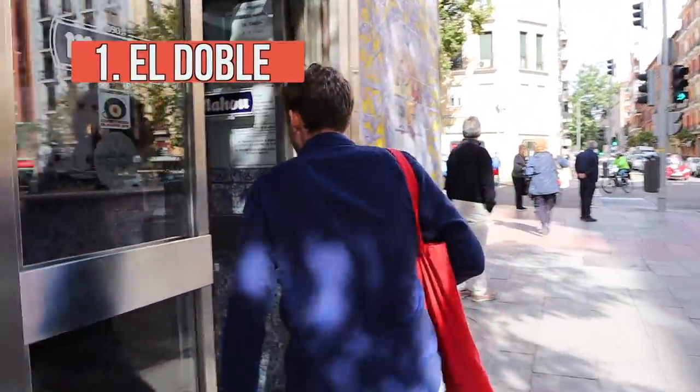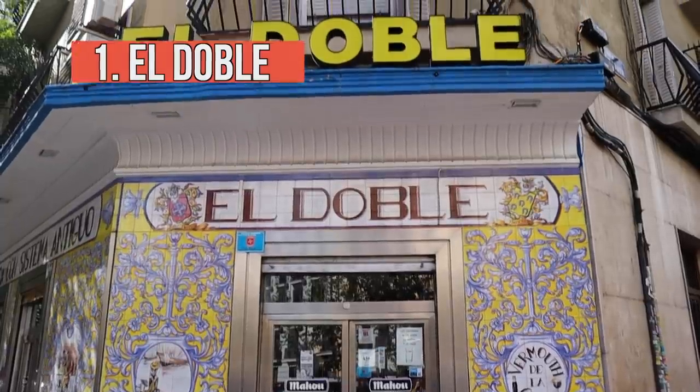The first bar we're going to go to is super traditional. It's where you start your evening on Calle Pontano. It's called El Doble — it's famous, it's beautiful, it's delicious. Let's go and get a caña.